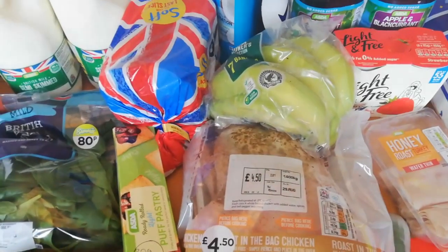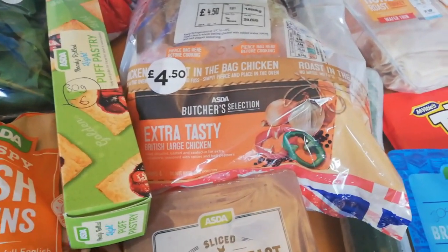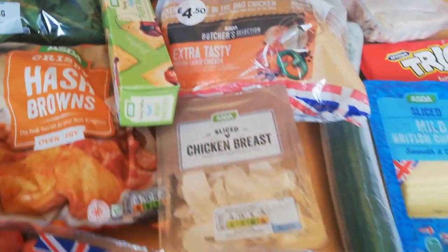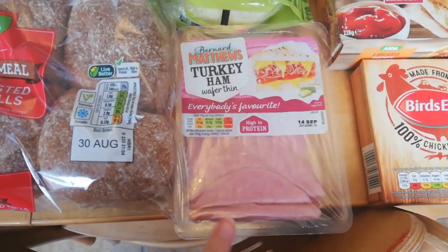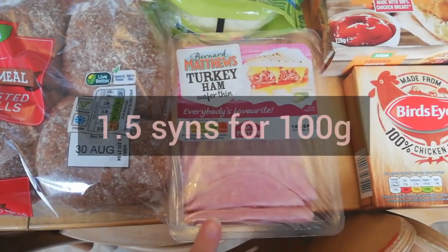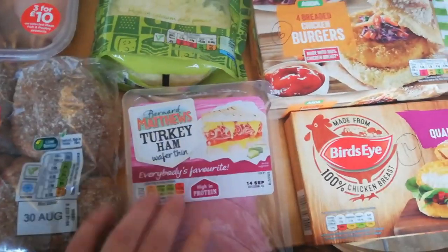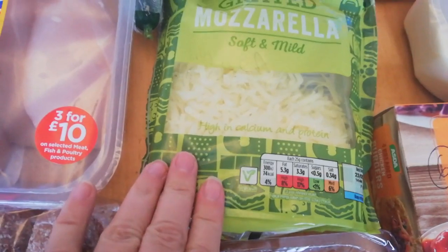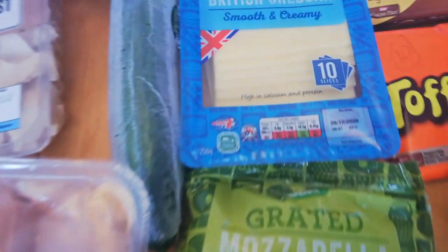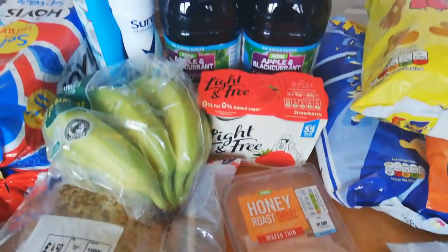I've got some bananas. I've got an extra tasty large chicken in the bag — this is sin free as long as you don't eat the skin. Got a cucumber. This is a substitution and I believe turkey ham is synned — I haven't checked it, I do apologise, I'll pop it up on screen. Grated mozzarella: you can get 40 grams for your Healthy Extra A. Mild British cheddar — because it's in slices you'd need to weigh it; 30 grams would be your Healthy Extra A. The onion rose turkey is sin free.